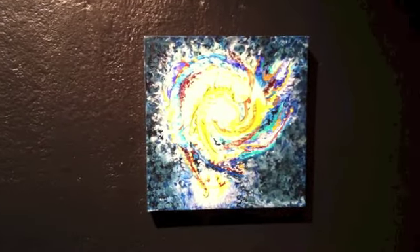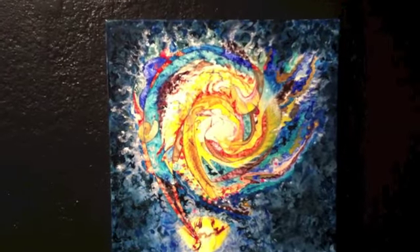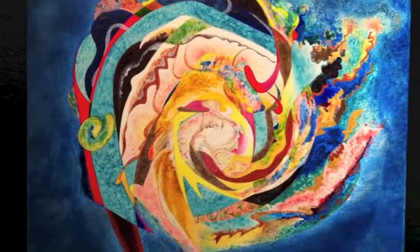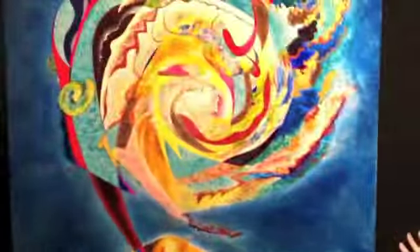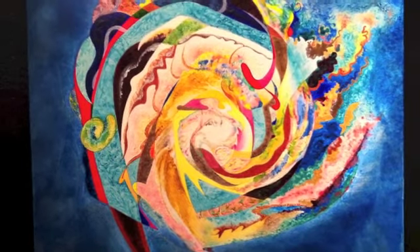This set of images continues the idea of the universe, and this is my interpretation of the whirlpool galaxy. One of the ideas I was interested in with this series is the idea of pattern. I chose this image because it has such strong pattern, and again, this is controlled and uncontrolled.